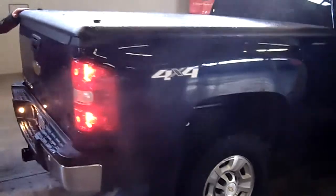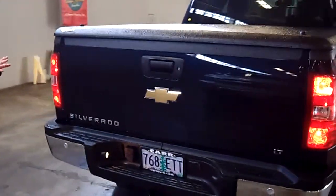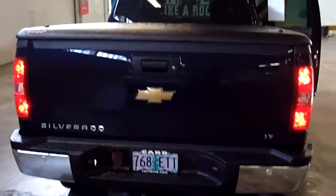Come to the rear of the vehicle. It does have a tonneau covering, as you can tell. It does have a tow package. If you're looking to tow one of your toys, it's got it — 4x4, fully loaded.